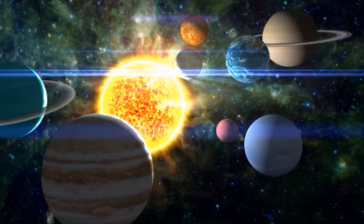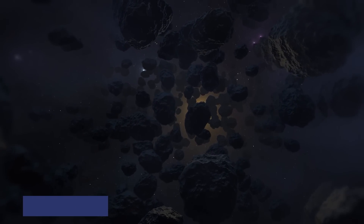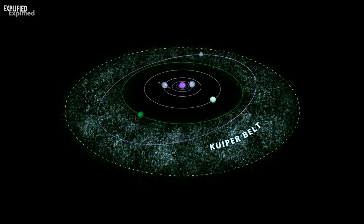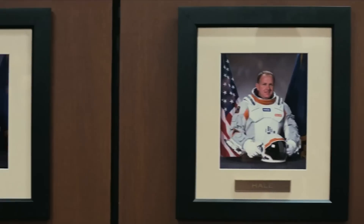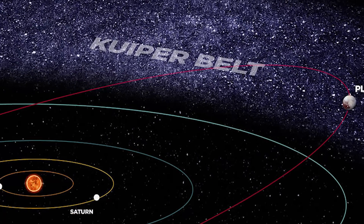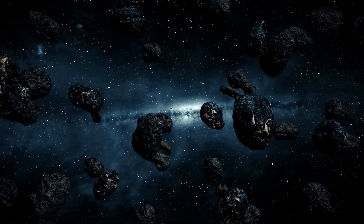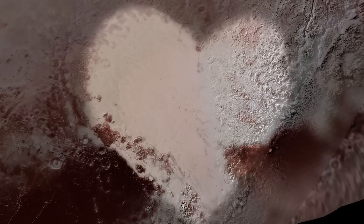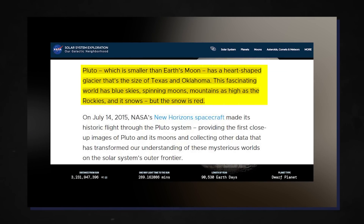Pluto is the largest identified dwarf planet in the solar system and was formerly thought to be the ninth and furthest planet from the Sun. The unusual world is situated in the Kuiper Belt, a region beyond Neptune's orbit home to hundreds of thousands of rocky and icy bodies bigger than 62 miles (100 kilometers) in diameter, and one trillion or more comets. Pluto lost its status as a planet when it was reclassified as a dwarf planet in 2006, a move that sparked controversy in the scientific community and among the general public. Smaller than the Moon, Pluto is home to a heart-shaped glacier the size of Oklahoma and Texas, an azure sky, whirling moons, mountains as tall as the Rockies, and red snow.